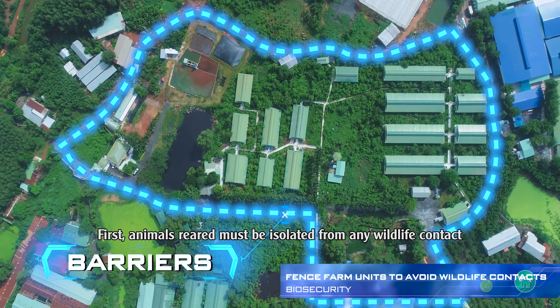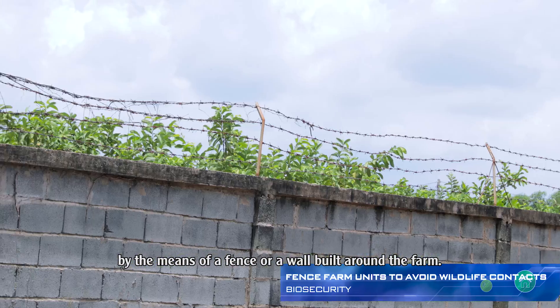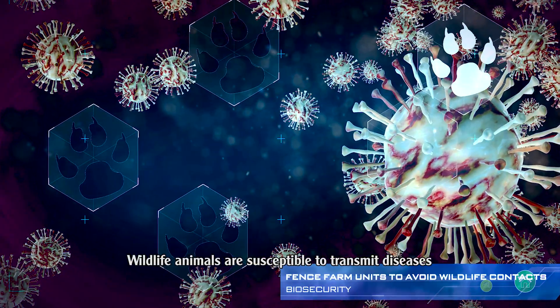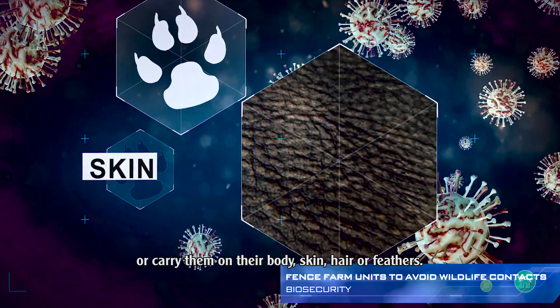First, animals reared must be isolated from any wildlife contact by means of a fence or a wall built around the farm. Wildlife animals are susceptible to transmitting diseases if they host them in their organism or carry them on their body, skin, hair, or feathers.